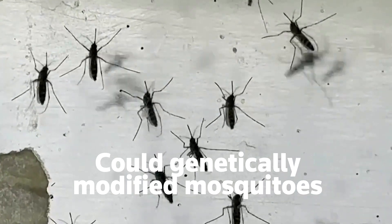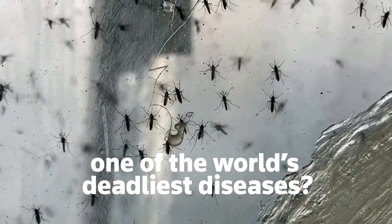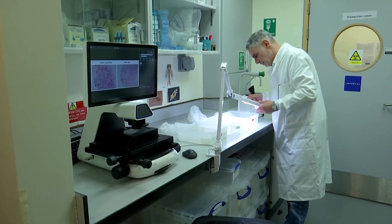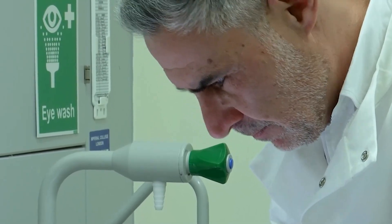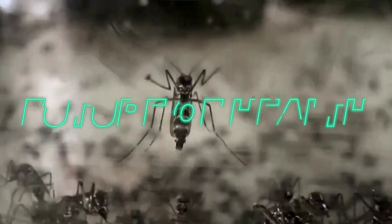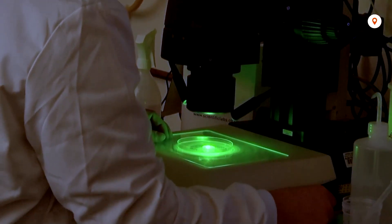Could genetically modified mosquitoes stop the spread of malaria, one of the world's deadliest diseases? That's what this team of scientists at Imperial College in London is currently investigating. The program is set to genetically engineer mosquitoes to make them unable to transmit malaria. To develop malaria-resistant mosquitoes, the Transmission Zero team used a genetic engineering technique called gene-drive technology. Professor George Christofidis leads the research at Imperial College.